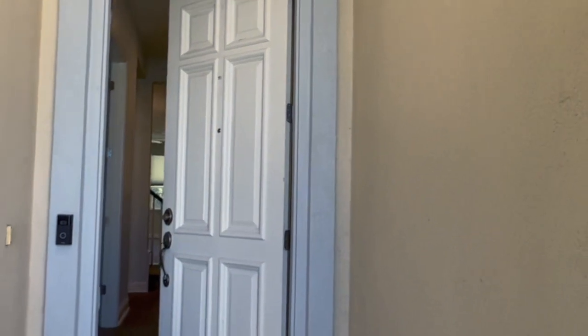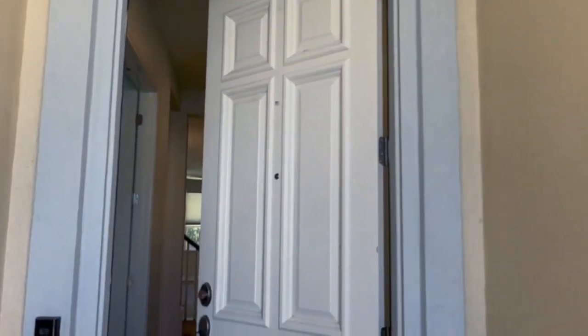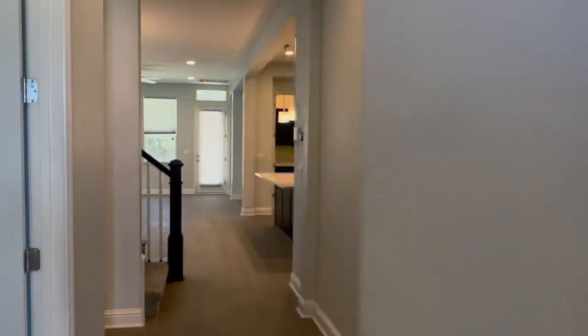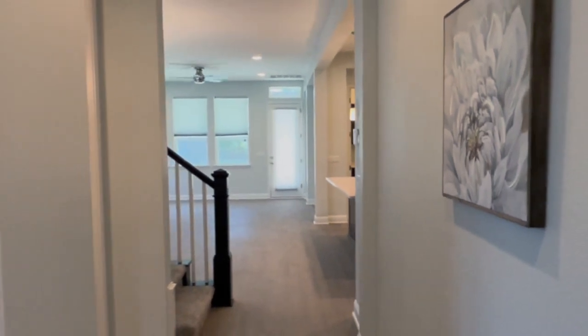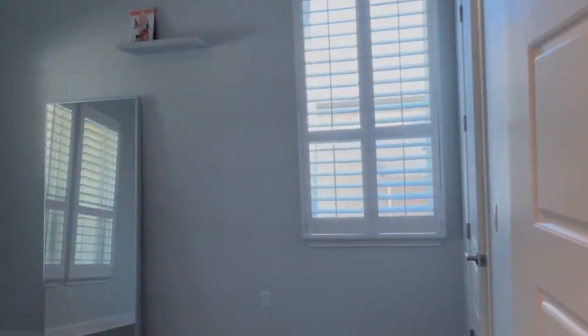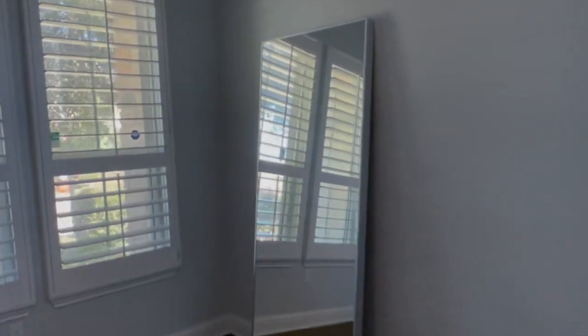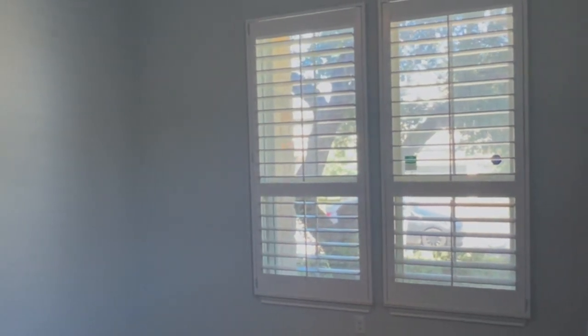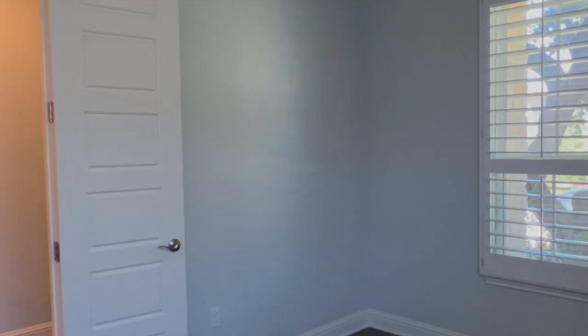As we walk into this floor plan — again, this is the Sonora, originally a Village Builders floor plan, now Lennar — right when you walk in the door, there's a decent size entry, not narrow but a good size. Right when you walk in to the left, one of my favorite things about this floor plan is it actually has a good size office. The sellers put in really nice plantation shutters on the windows, and this has wood tile floors throughout the downstairs.